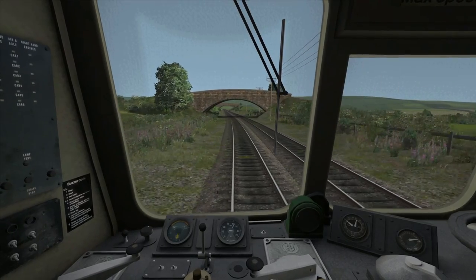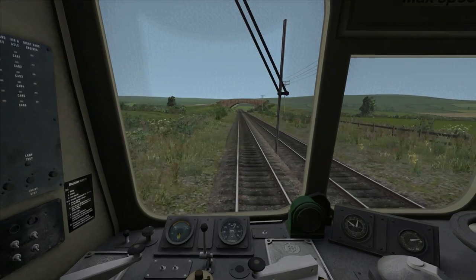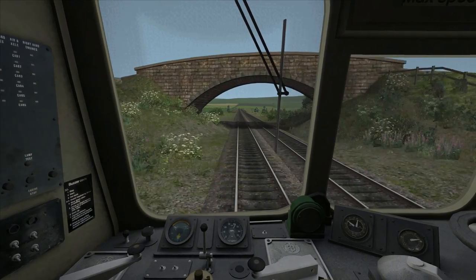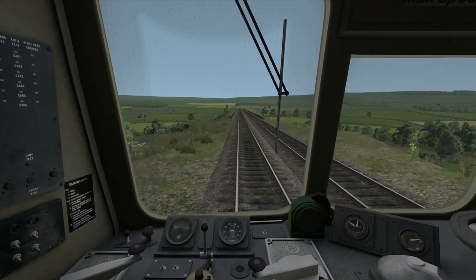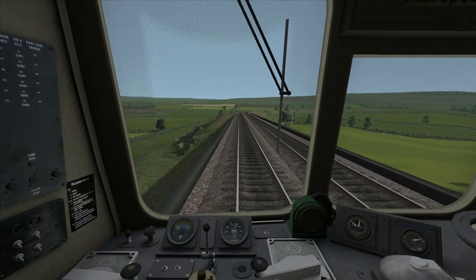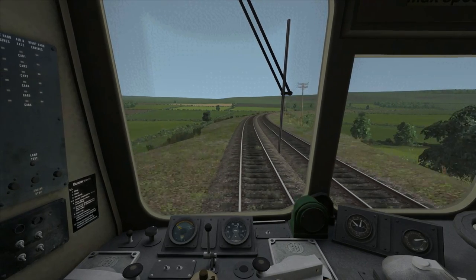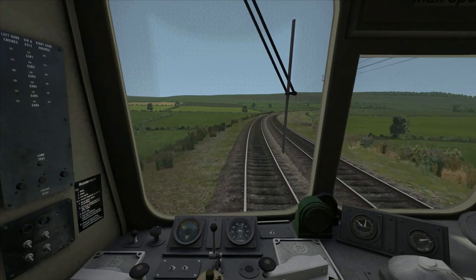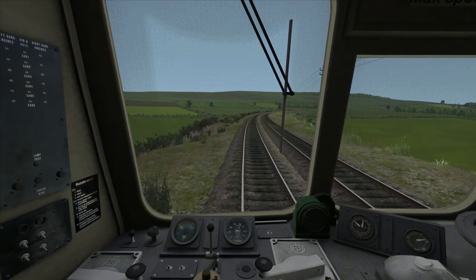I'm now using some very light braking once again for speed control. What I'm looking out for is a section where the gradient levels out — at that point I'll release the brakes and go back into notch two power to maintain our speed. The gradient change looks to be just ahead. Now back on a level gradient, I've released the brakes and I'm going back into notch two power to maintain us at around 45 miles per hour. The next gradient change will be an increase going uphill at one in 93, after which we've got around two and a quarter miles to go to our next stop.